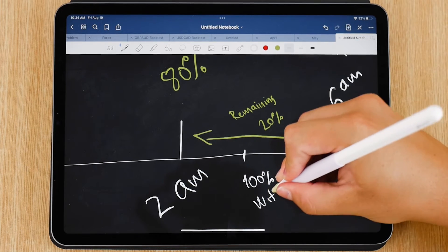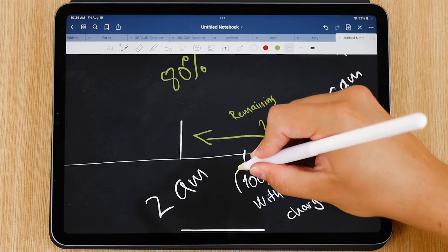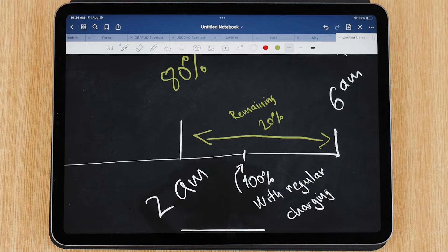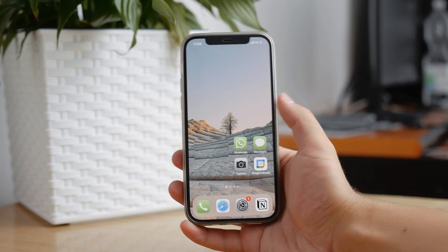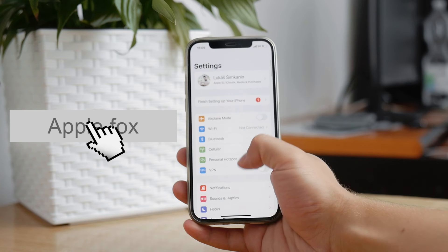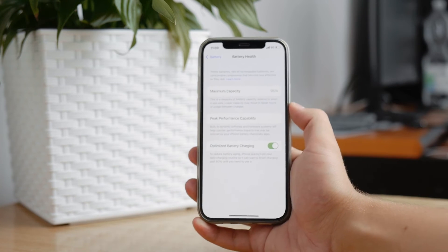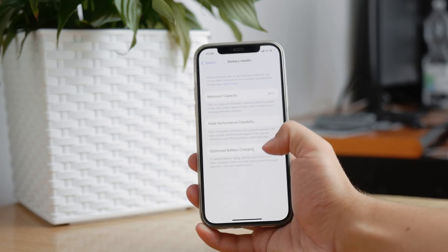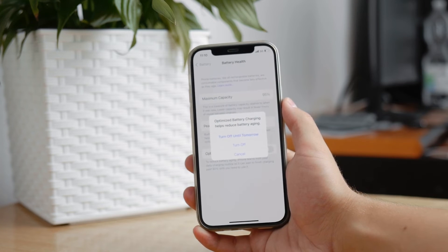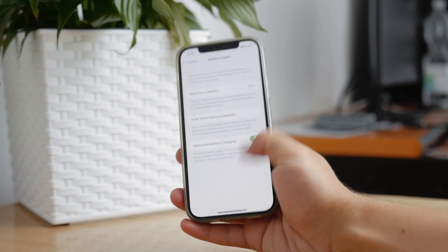The problem is that your iPhone might guess your routines and habits incorrectly, and waiting hours from 80% to 100% can be annoying. You can actually disable it in Settings — go to Battery, then Battery Health, and you'll see that optimized battery charging is probably enabled. Just disable it, and once you plug your iPhone in, it will charge at the regular rate without the long wait.